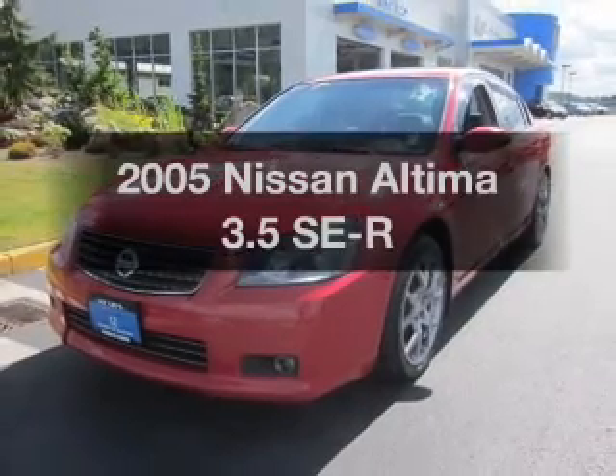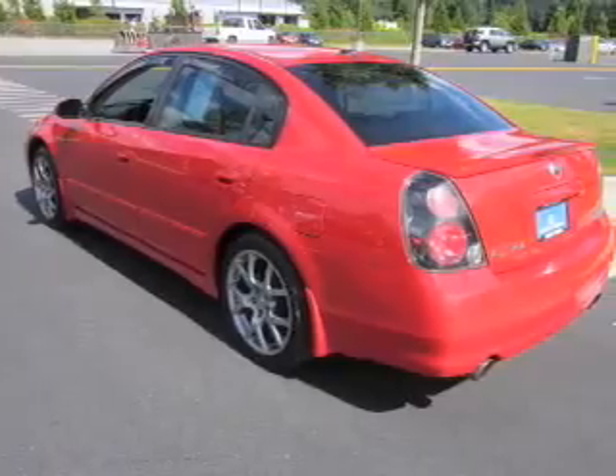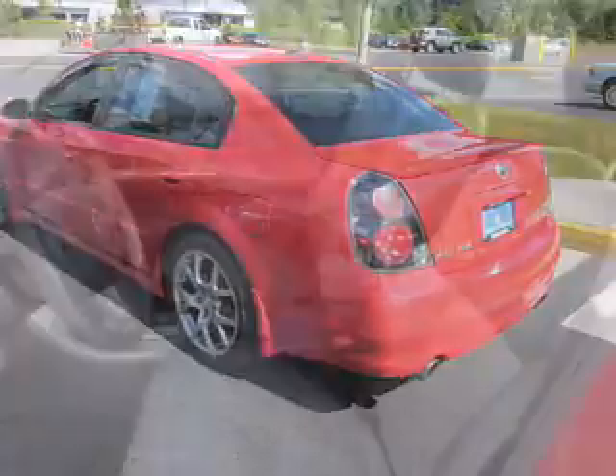Get noticed in this 2005 Nissan Altima. This is the set of wheels you've been looking for, with a solid six-cylinder engine connected to a smooth-shifting five-speed automatic transmission.